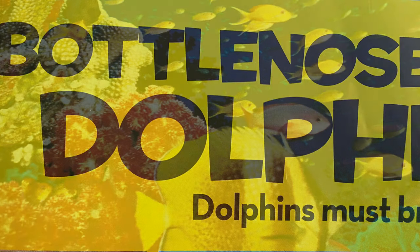Hi friends! Welcome to the wonderful world of animal facts. In this video, we're gonna learn about the bottlenose dolphin.